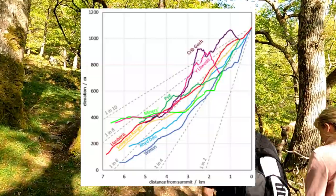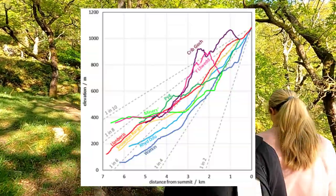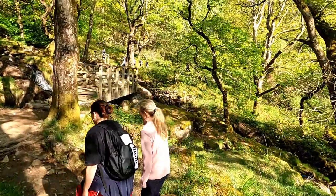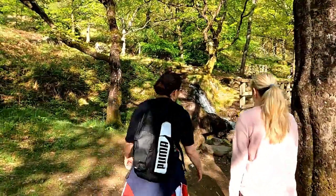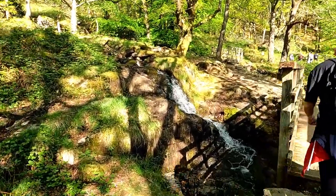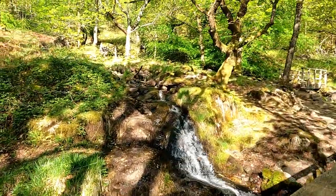The Watkin Path is the path that starts the lowest out of any of the routes to the top of Snowdon, starting just above sea level. They say this is probably the second hardest route to the top of Snowdon; the Crib Goch route is probably the hardest. It had rained two days earlier so there was a lot of water still coming off the mountain and all the waterfalls were running nicely.